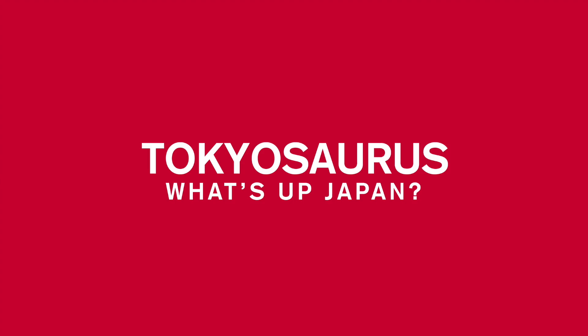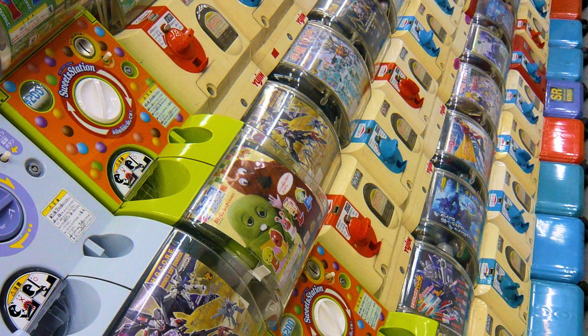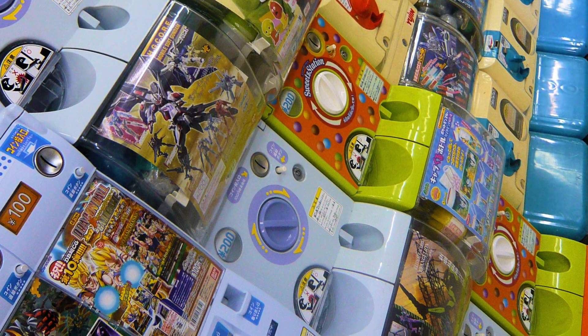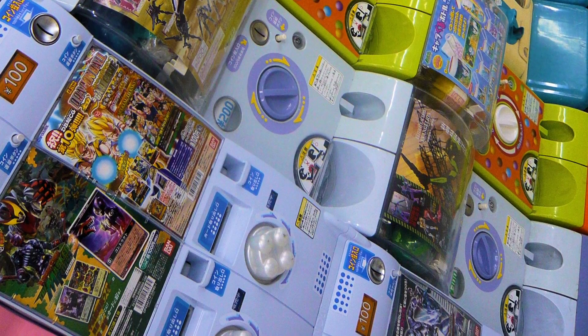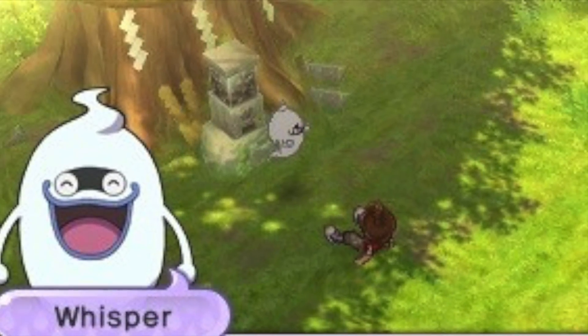Welcome to Tokyosaurus. So what's up in Japan? If you've ever been to an Asian mall or to Asia, you've probably seen these machines that roll out little plastic balls that have toys in them. You don't know which toy you get until you open the little plastic ball, and it's always random. For my viewers that are fans of Yokai Watch, remember that machine in the forest that Nate turned to find Whisper? That is exactly what this is — a Gachapon.